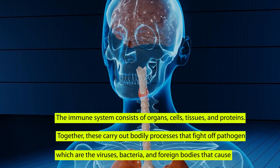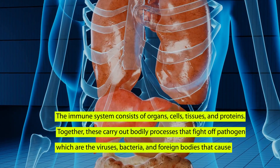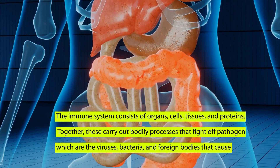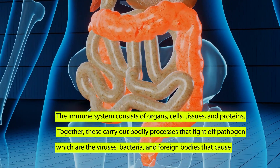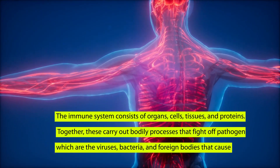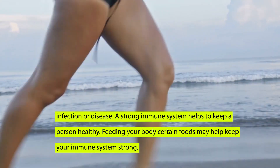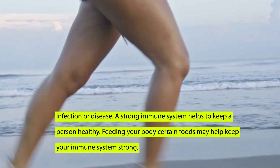The immune system consists of organs, cells, tissues, and proteins. Together, these carry out bodily processes that fight off pathogens, which are the viruses, bacteria, and foreign bodies that cause infection or disease. A strong immune system helps to keep a person healthy.